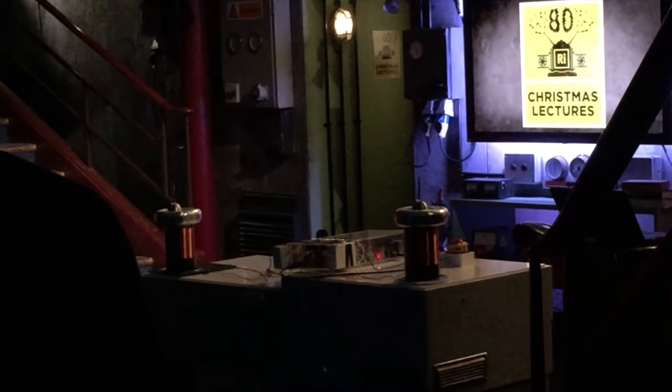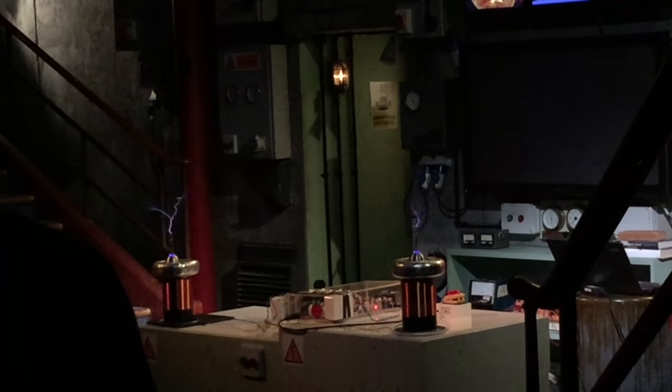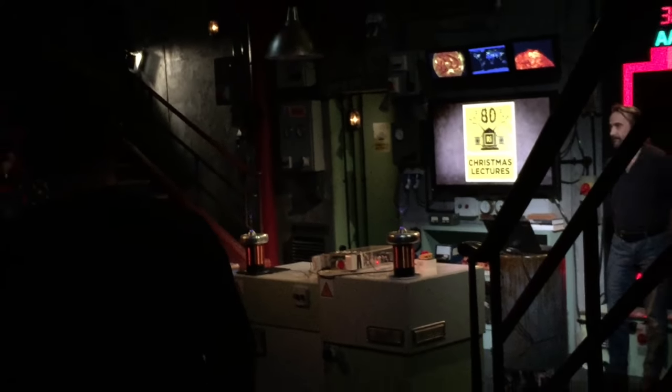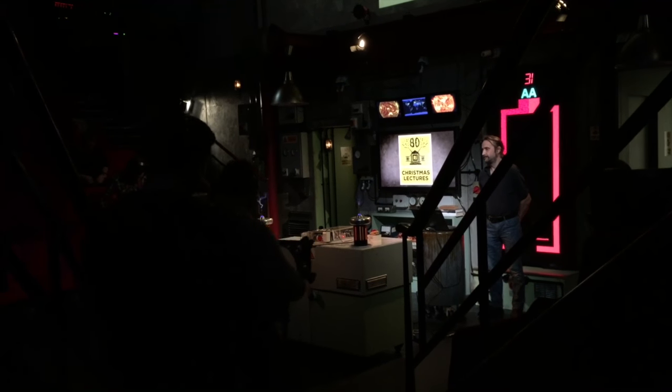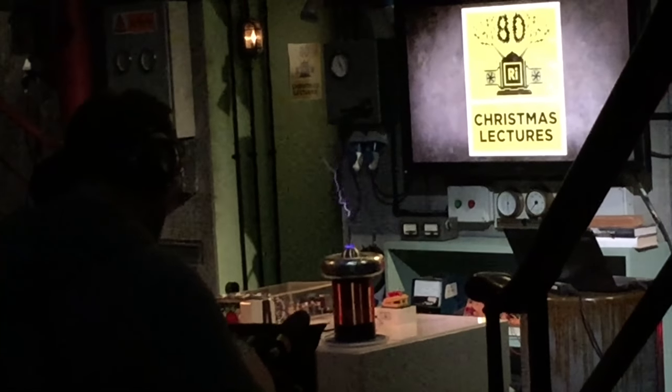In terms of the other things I got to play with backstage, I got to film while they were rehearsing the musical Tesla coils, which doesn't look quite as good on film as it does in person.